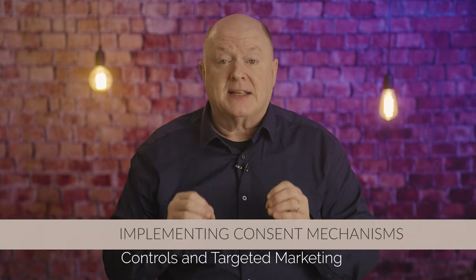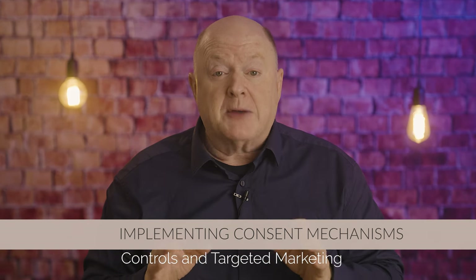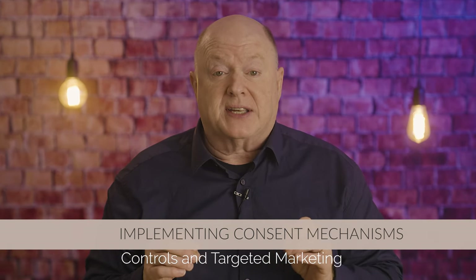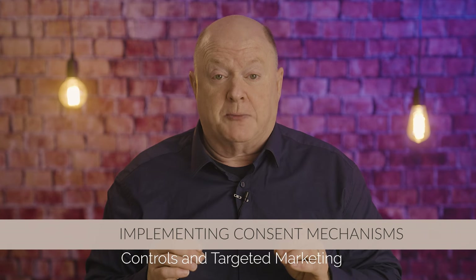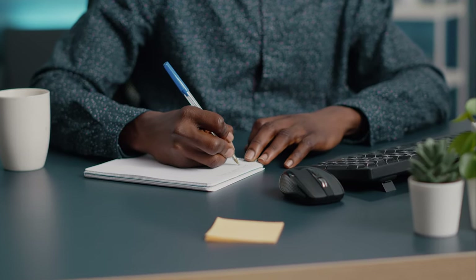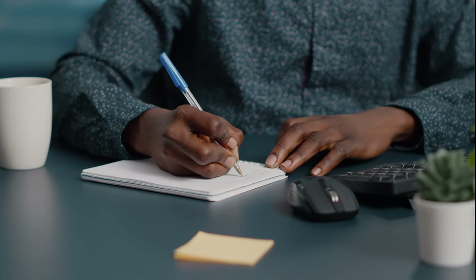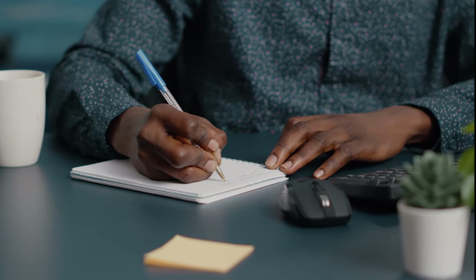Strategy number two: implementing consent mechanisms. Nonprofits should focus on obtaining explicit consent before collecting any personal data, and providing clear opt-in options for email newsletters, fundraising appeals, and other marketing campaigns.